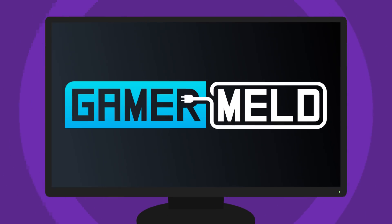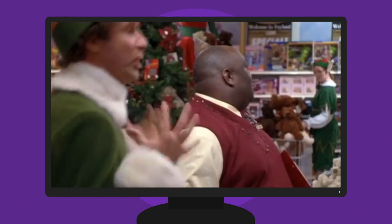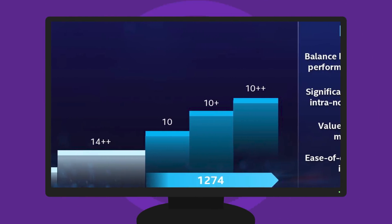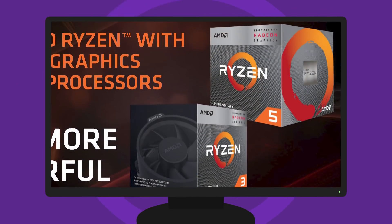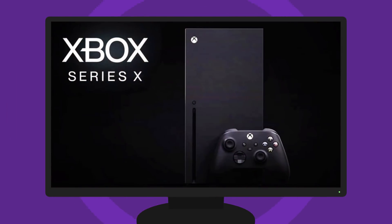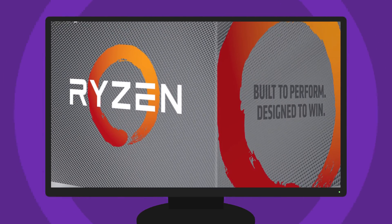Welcome everyone to Gamer Meld! I'm really excited today because I've got some juicy stories for you, starting with Intel's 10nm++ CPUs, AMD's Ryzen 4000 series APUs including desktop variants were leaked, Xbox gets a name change, and the Ryzen 9 3900X gets some wild clocks.